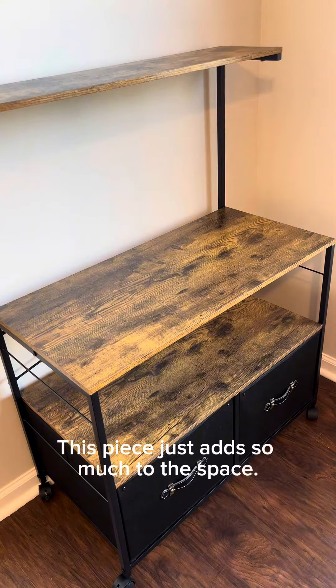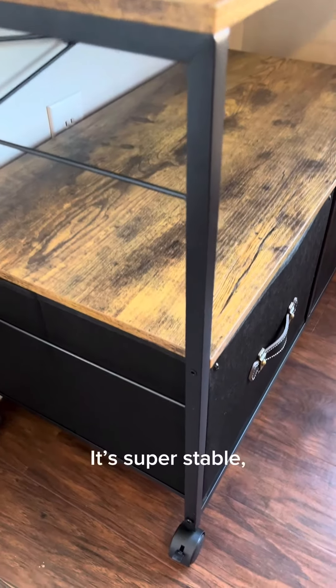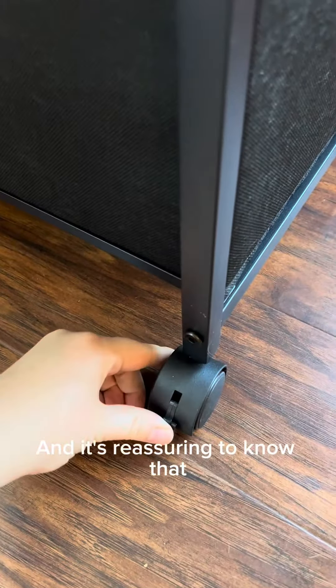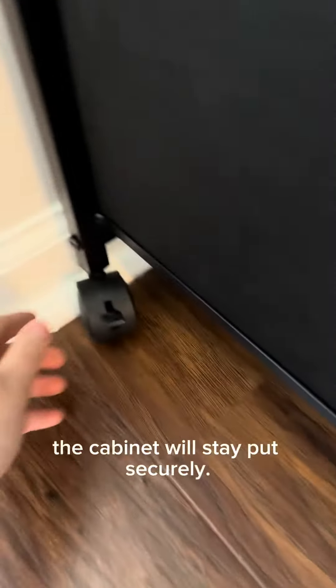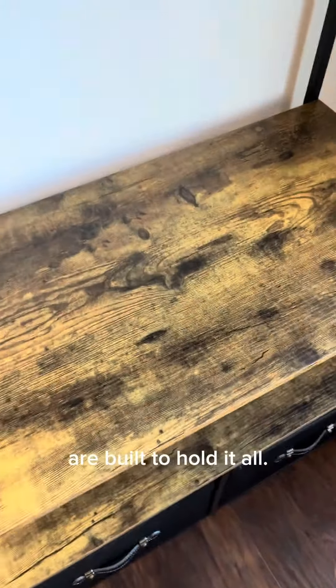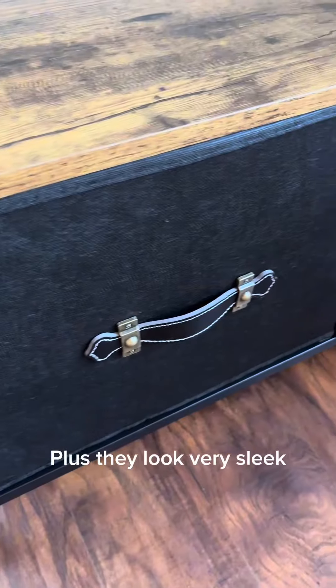This piece just adds so much to the space. It's super stable — just lock the legs in place, and it's reassuring to know that once I've found the right location, the cabinet will stay put securely. These sturdy shelves and steel bars are built to hold it all. Plus, they look very sleek.